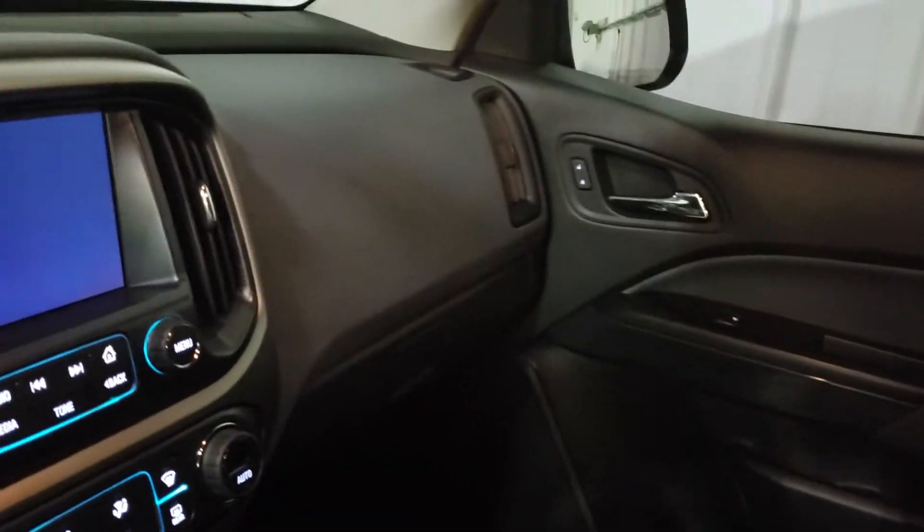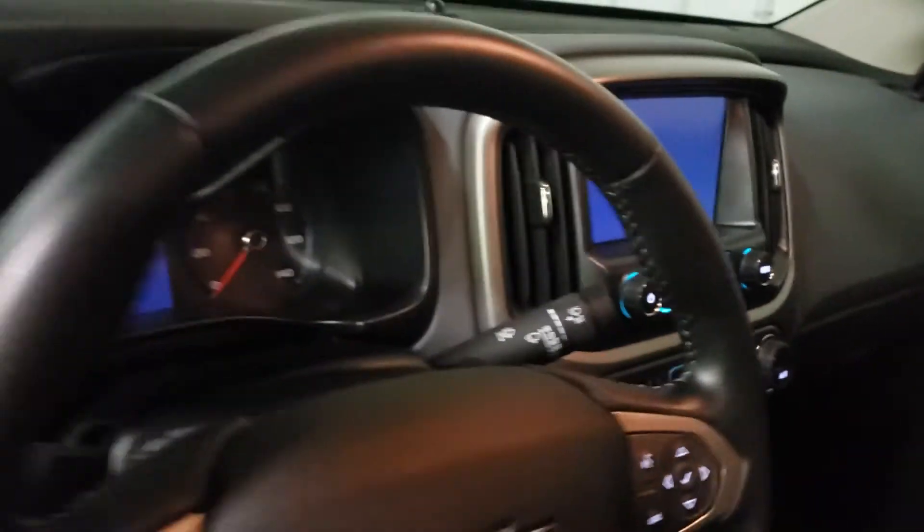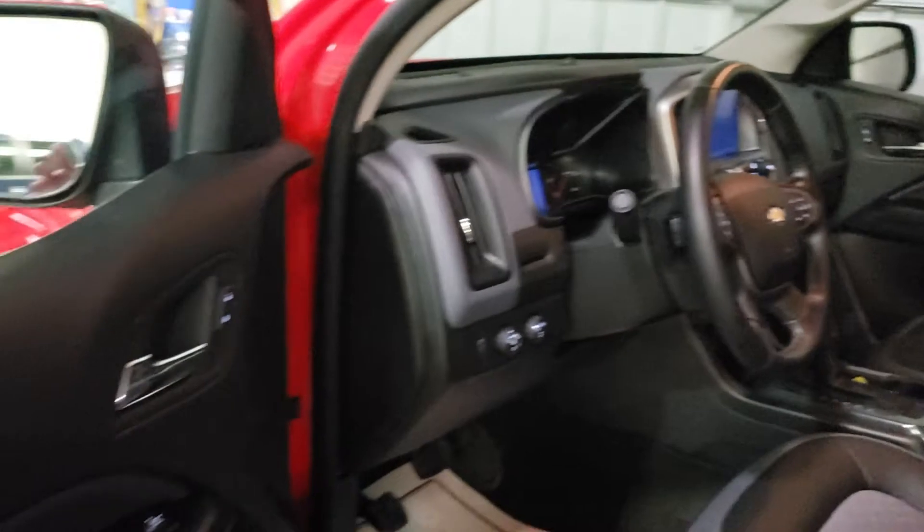Front seats are just perfect — looks like the day it came out. You're going to have backup camera, heated seats, Bluetooth connectivity, and remote start. A lot of great features that way.